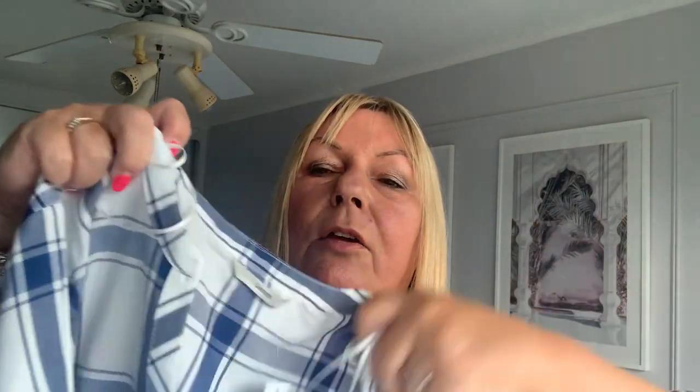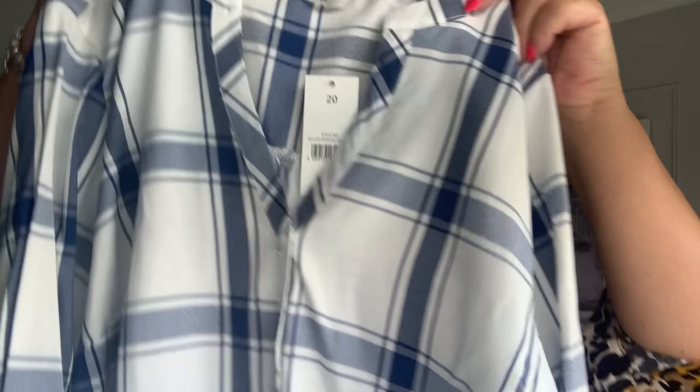The next item is also a check shirt. This one has got a granddad collar on it and button detail down the front, and it's got rolled-up sleeves. This again is a size 20 and is £13. I'm not sure I like the feel of this — it feels like a hard sort of cotton that might crease a lot when it's washed the first time.